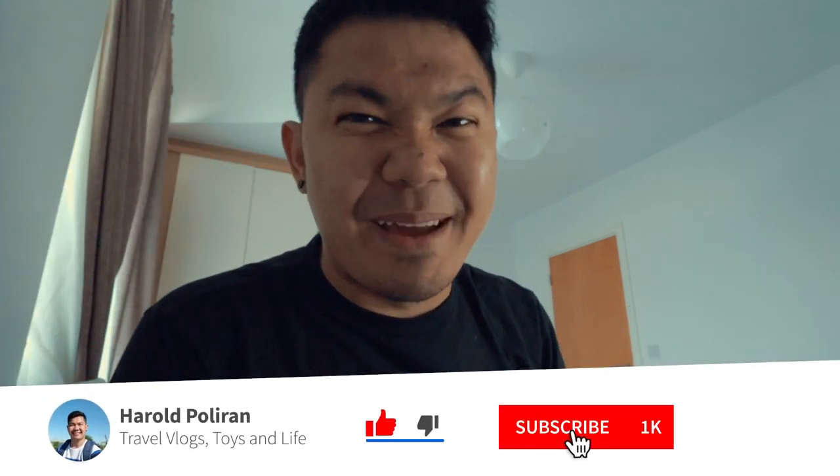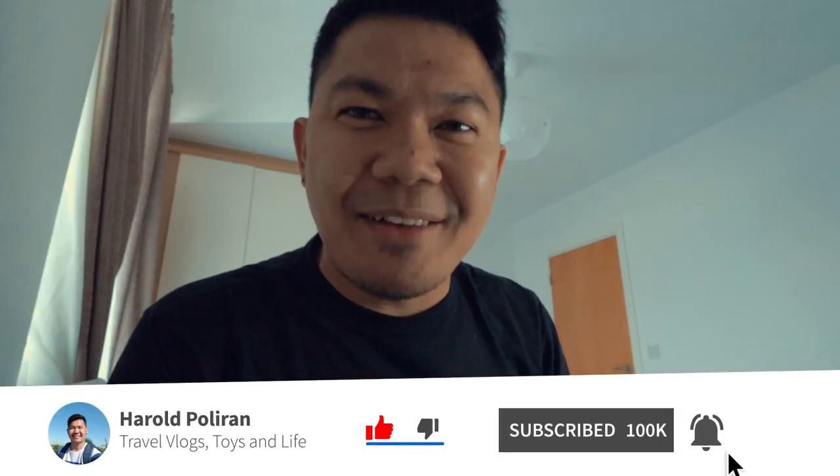Good morning guys, good afternoon and good evening wherever you are in the world. My name is Harold and I am a nurse based here in Dublin, Ireland. If you are new to my channel, don't forget to click the subscribe button and tap the bell so you will be notified when I make more videos in the future.